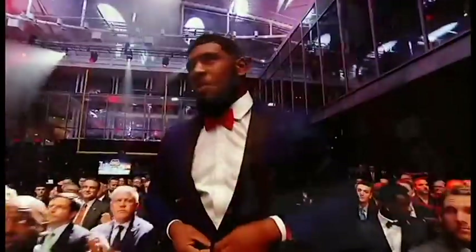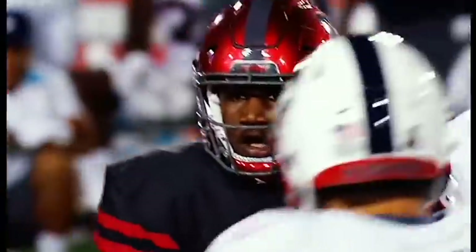He finished with 54 tackles and 14.5 TFLs and three sacks just in eight games, and he finishes his career as a Cougar as a three-time first-team All-American.